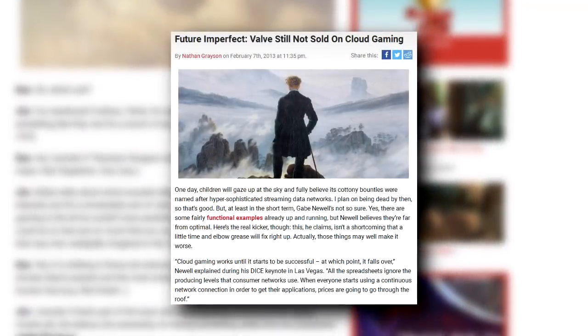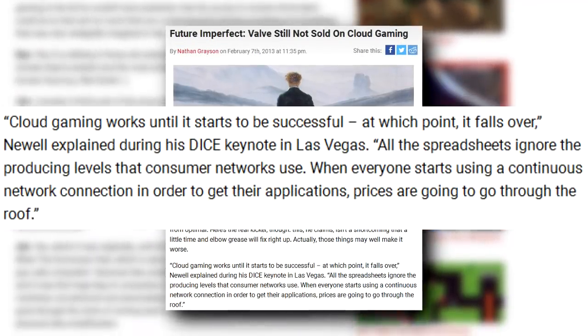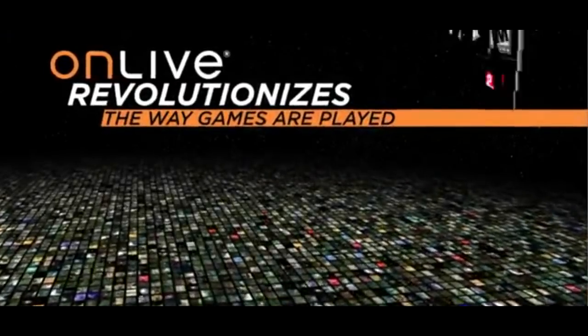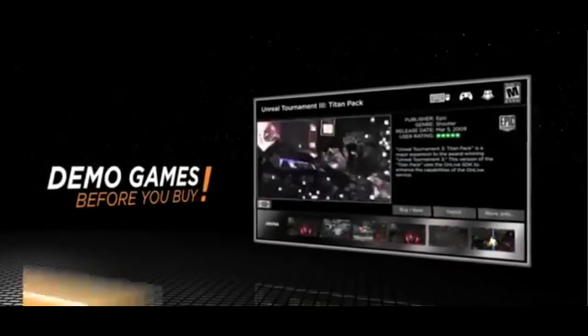One early skeptic was Gabe Newell himself, who said in 2013 that cloud gaming works until it starts to be successful, at which point it falls over from its own success. As soon as everybody starts using a continuous network connection to get their applications, consumer IP pricing is going to go through the roof. Once millions of people are streaming 1080p 60fps of demanding games all at once, bandwidth becomes precious enough to make the experience too laggy and unappealing for mass adoption. Gabe couldn't picture a situation where mass-market economics of scale would work here.